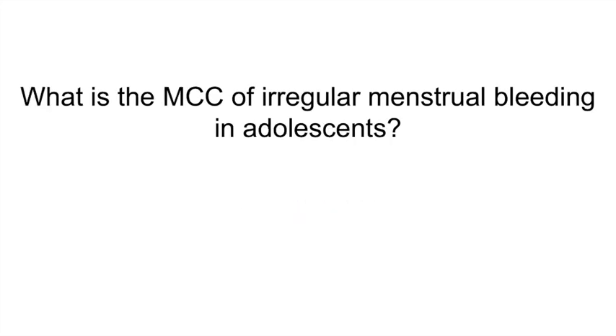What is the most common cause of irregular menstrual bleeding in adolescence? Anovulation. At menarche, adolescents can experience anovulation or irregular periods for 1-2 years. The treatment for these patients includes reassurance and observation.